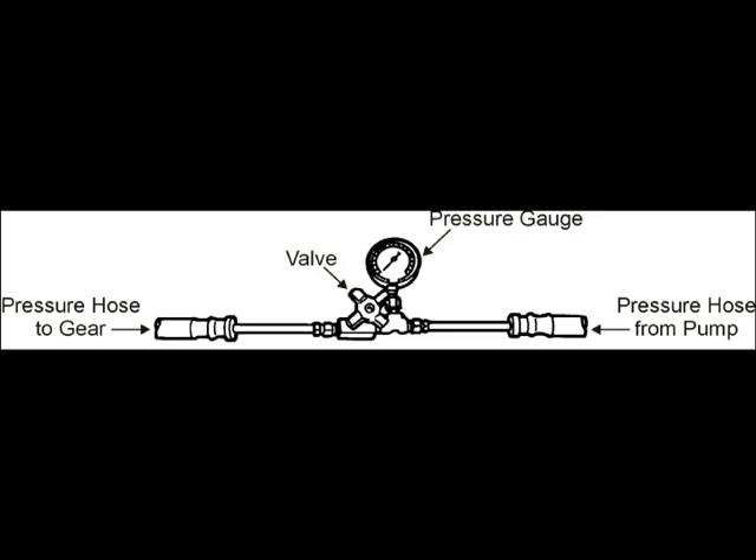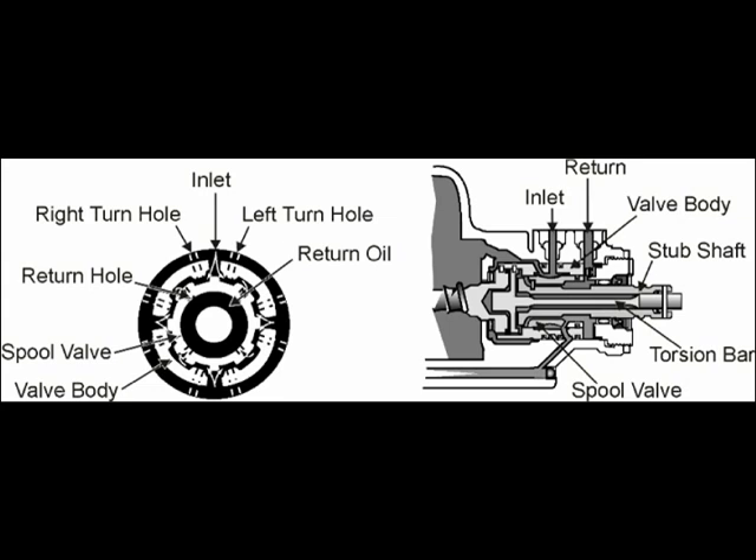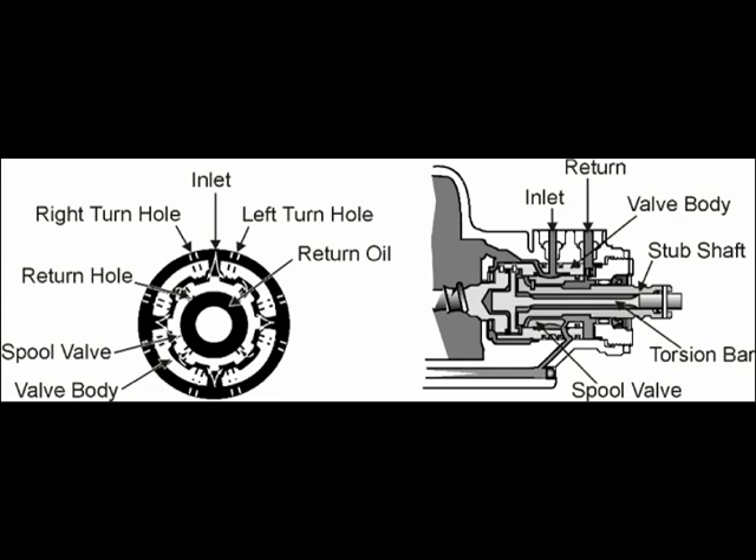Turn the steering wheel until you hit the lock on the right and record the pressure — it should be within 20 psi of the maximum pressure. Then do the left as well; they should be equal and close to maximum. This lets you differentiate the problem between the pump and the directional control valve. If the directional control valve does not give equal pressure or close to maximum, it must be replaced. It's a highly machined component with Teflon seals and it can fail, especially in power rack and pinion units.